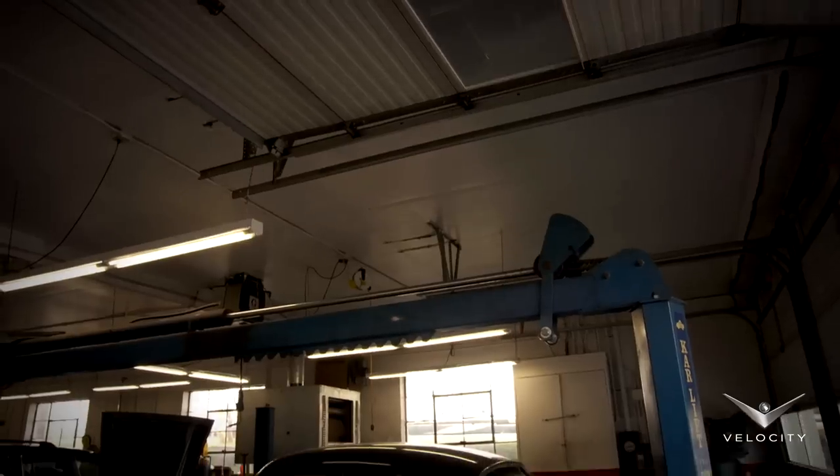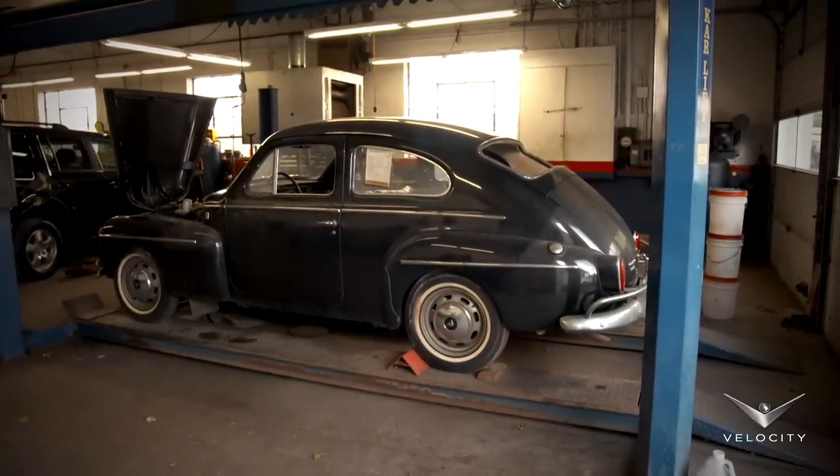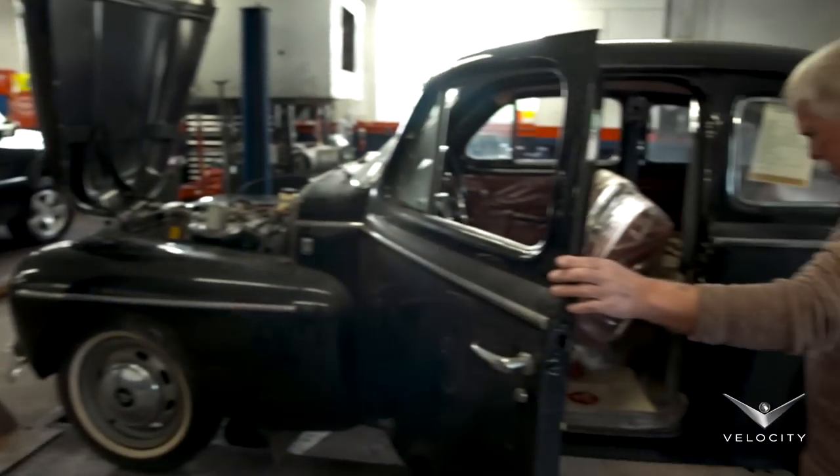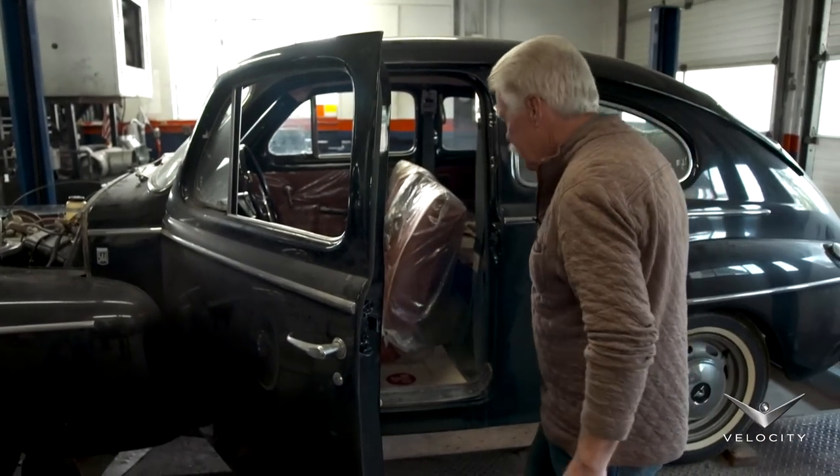That Volvo is a 1965 544 Sport. The reason why it's so special is it's only got four miles on it — the car's never been sold. It's actually a brand new vehicle. You think it's the only one in the world; I think Volvo might have one.